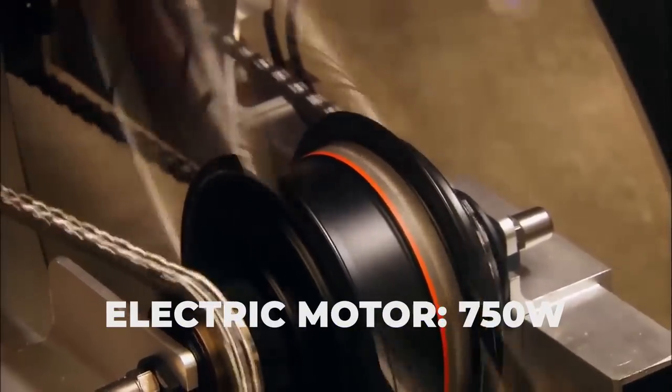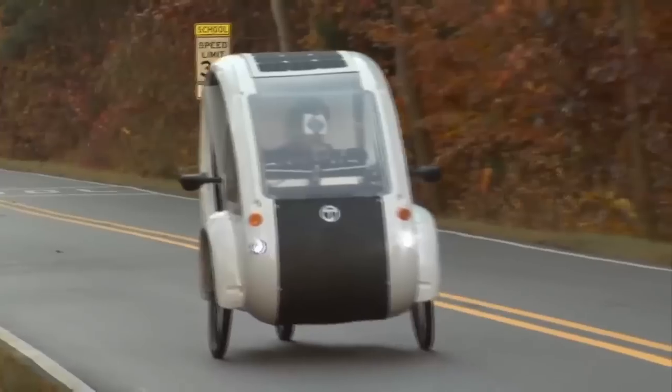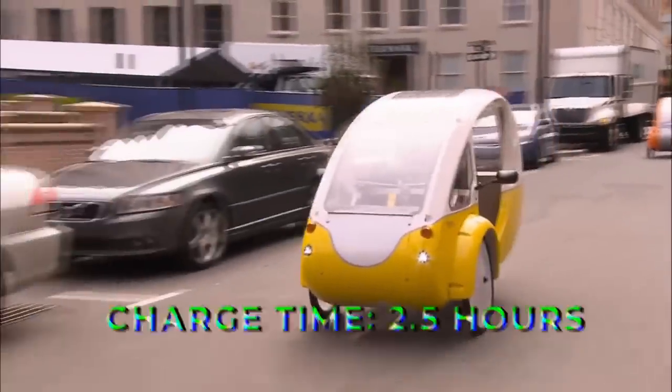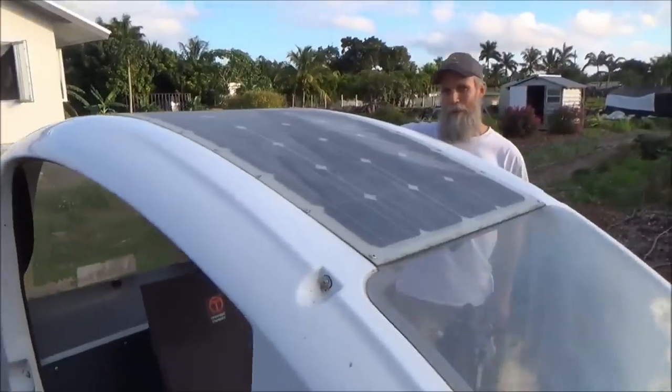The electric motor is 750 watts, and the battery pack can take you up to 48 miles with no pedaling. If you are pedaling, the Elf can take you a lot further. The charge time is just 2.5 hours from any standard outlet, or 7 hours if charged directly from the sun via the solar powered charger.